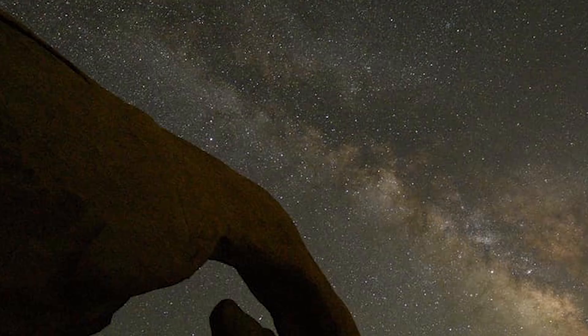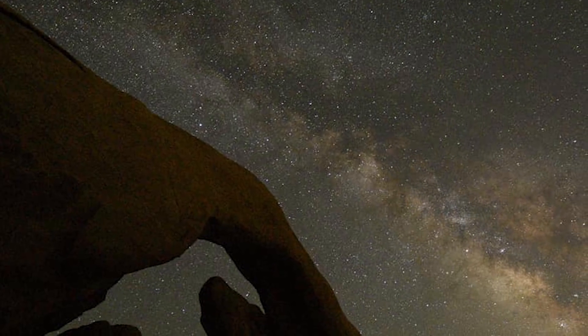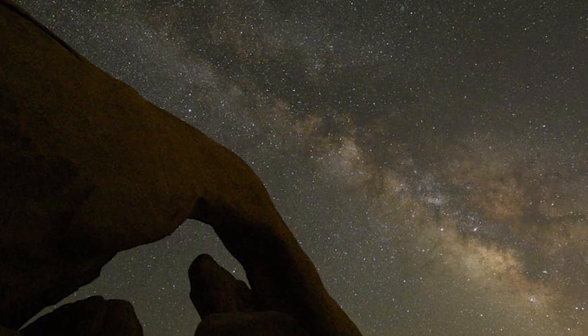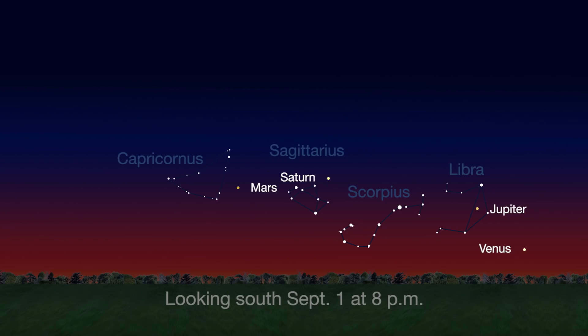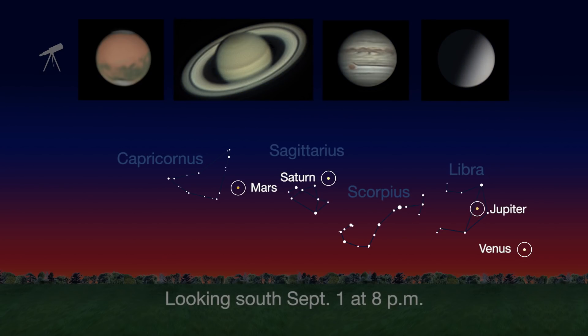The waning days of summer are upon us, and the sun sets earlier, revealing the starry sky bisected by the Milky Way. While waiting for the Milky Way, check out 2018's outstanding views of the planets.